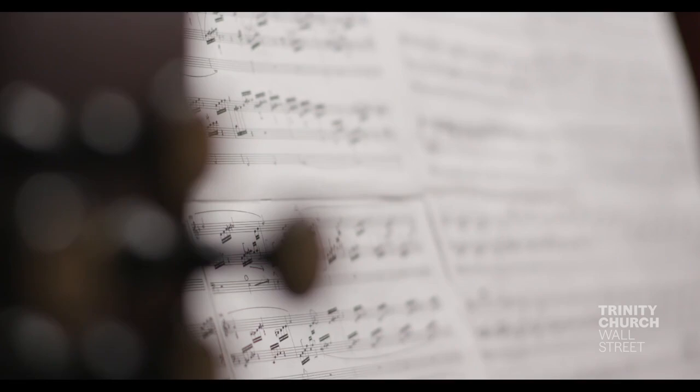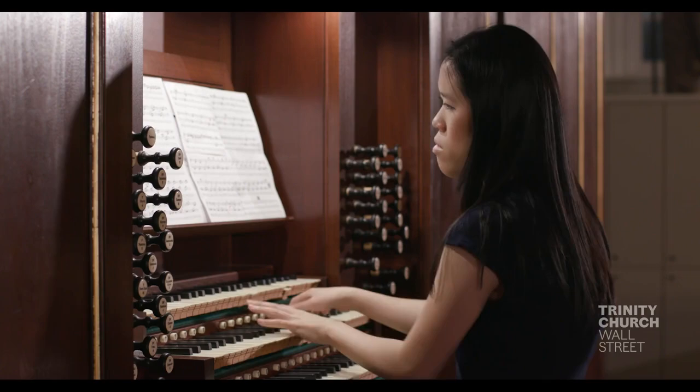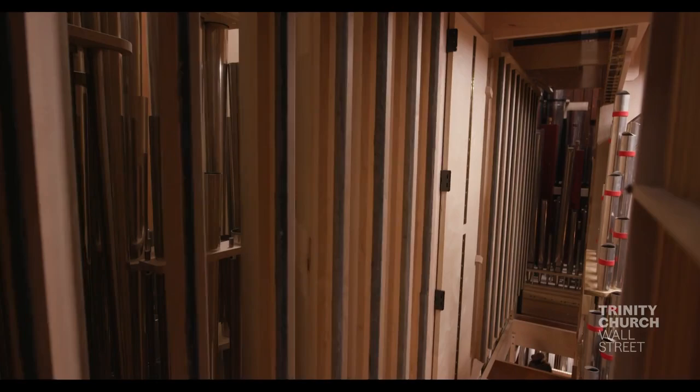I could be playing a melody with my right hand, accompanying with my left hand on another manual, playing the bass with my left foot, and adjusting the swell shades inside the organ with my right foot.